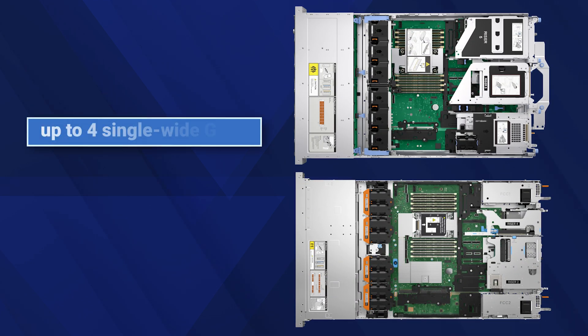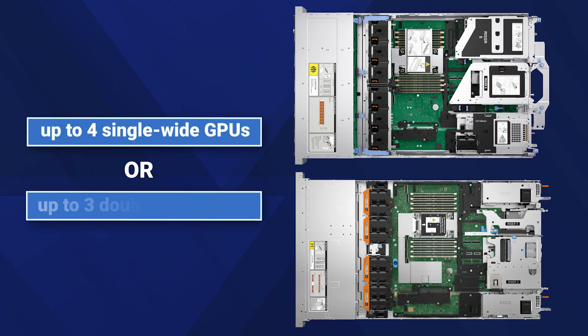For GPU-intensive applications, these servers support up to 4 single-wide and 3 double-wide GPUs, delivering enhanced performance and making them more powerful than ever before.